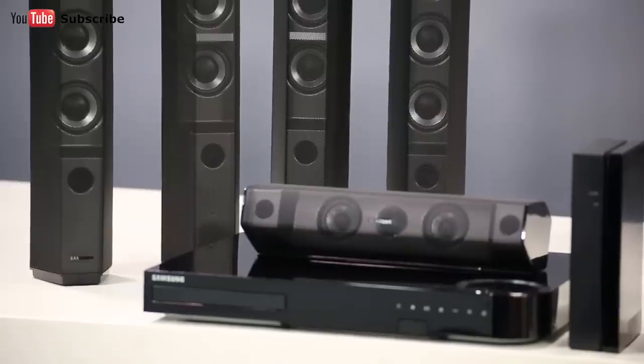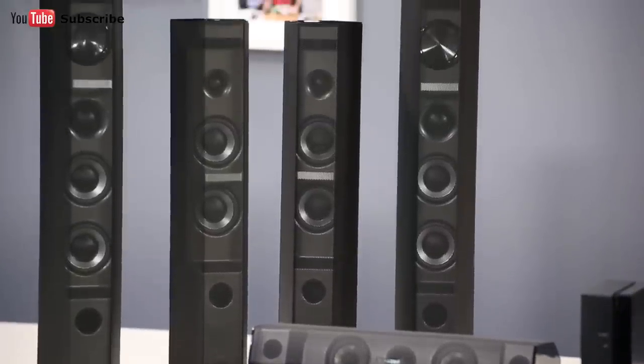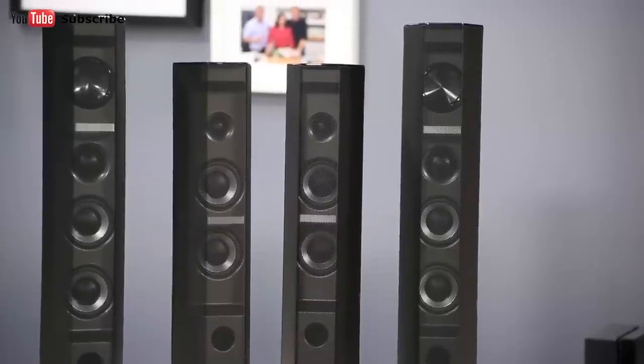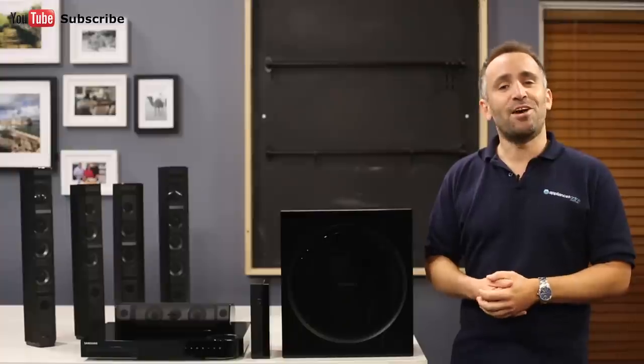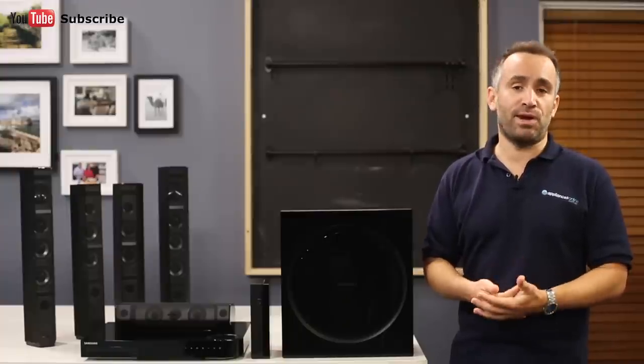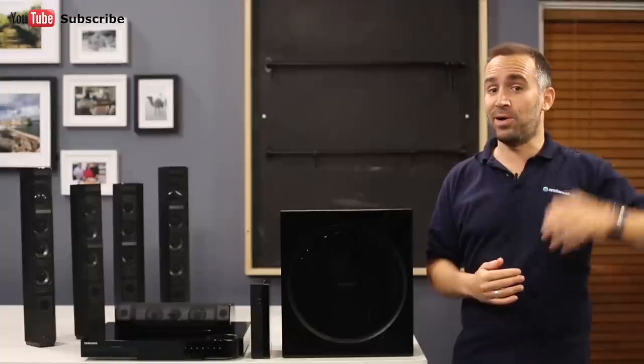If you take a closer look at the left and right front speakers, you'll see that they're larger than the left and right rear speakers. That's because the front speakers have been designed to play back height channels as well as surround channels. This helps to add a vertical element to your surround sound, so your movie soundtrack will not only be all around you, but above you as well.